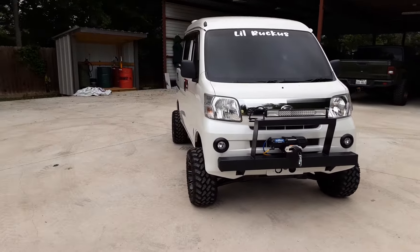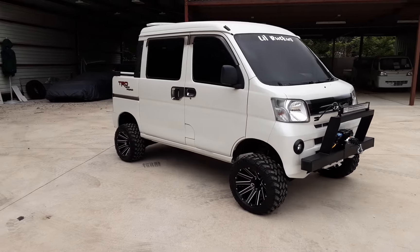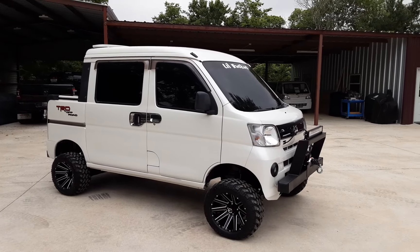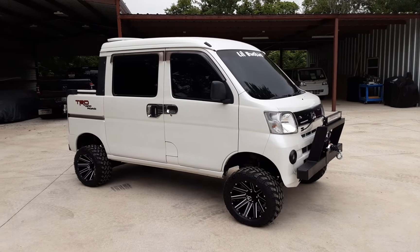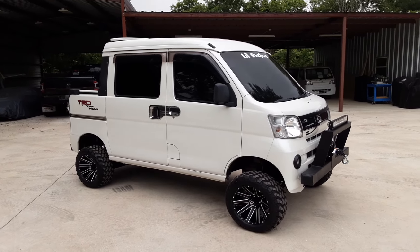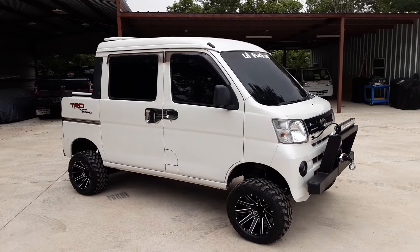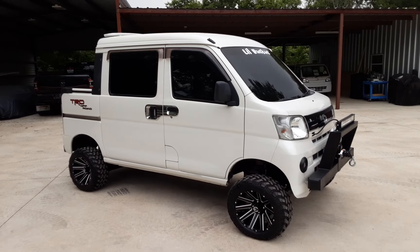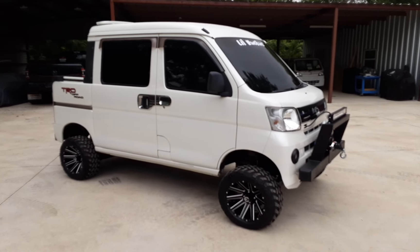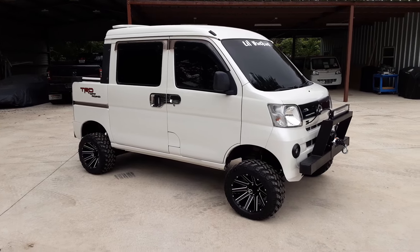The star of the show today is Little Ruckus. As usual, guys, if you like our content, hit subscribe and leave a comment — we always want to hear from you. I hear from people all over the world and I love it. If you're not subscribed, hit the button and the notification icon so you know when a video goes live. Find us on Facebook, TikTok, and Instagram — we currently have around 65,000 followers and we'd love to have you follow along.